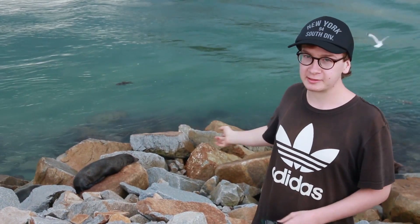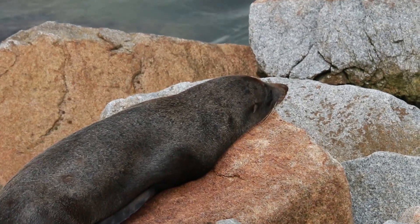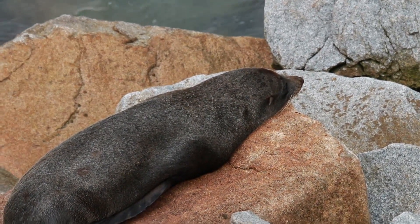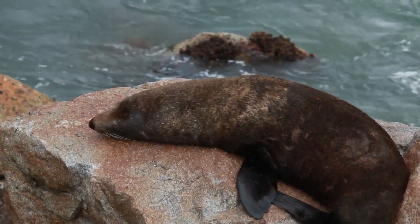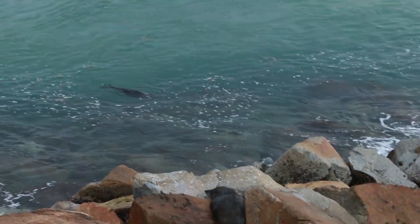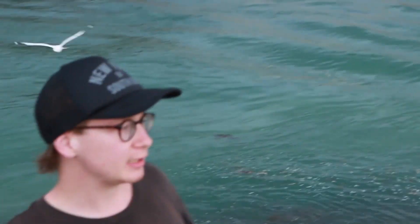Hi guys, Jaden from Gumnut Naturalist here. We're at the Narooma break wall and just behind us is a colony of six resting Australian fur seals. This break wall, although man-made, is a great habitat for these seals to rest upon, and they utilize the habitat during storms such as the one we're about to experience.